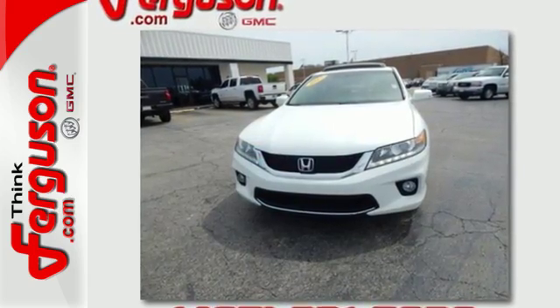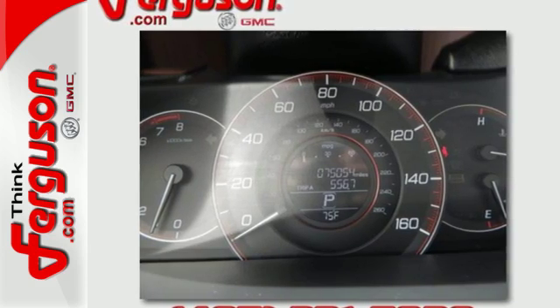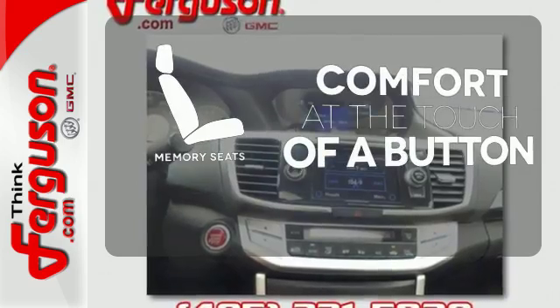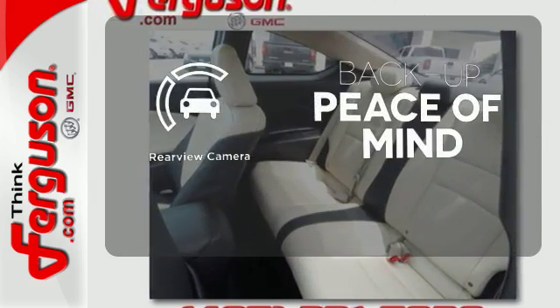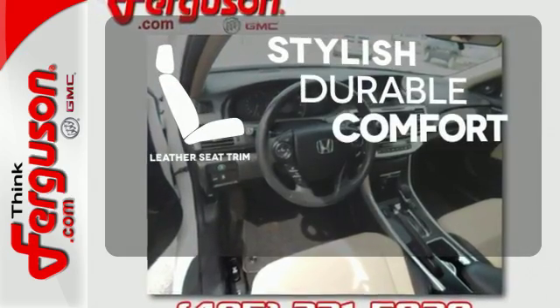It is nicely equipped with keyless entry, a CD player and power windows, locks and mirrors, plus you'll get a low tire pressure warning and parking assist. Get comfortable with the touch of a button thanks to the memory seats. Hindsight is 20-20 with a backup camera. The leather seat trim offers style and durability.